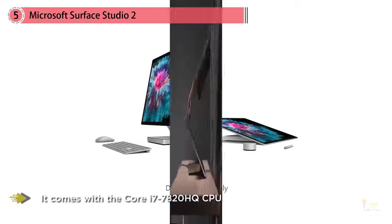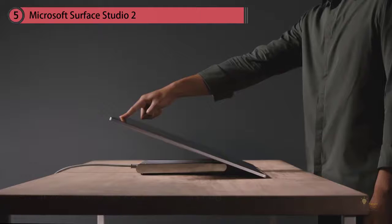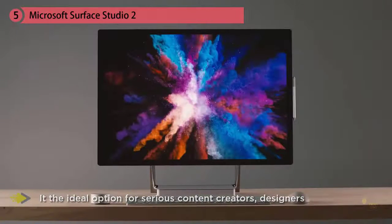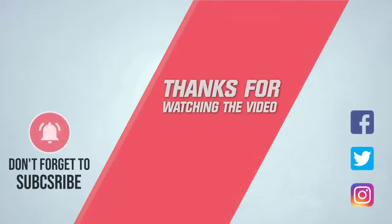That makes the Surface Studio 2 the ideal option for serious content creators, designers, and anyone who wants an all-in-one PC that packs a powerful punch. When reviewed, it was lauded for its exceptional design and build quality, graphics performance, and super-fast SSD. For more details, click the link in the description. Thanks for watching the video.